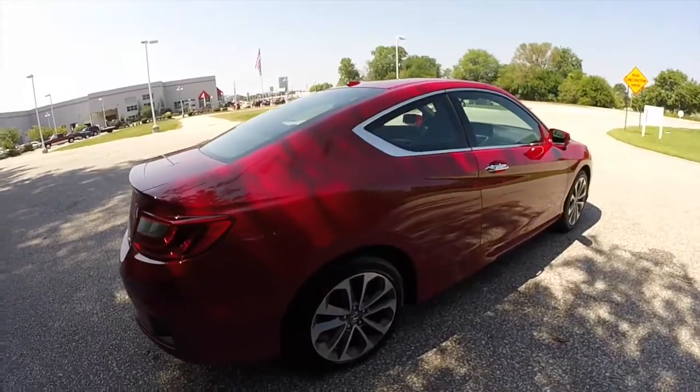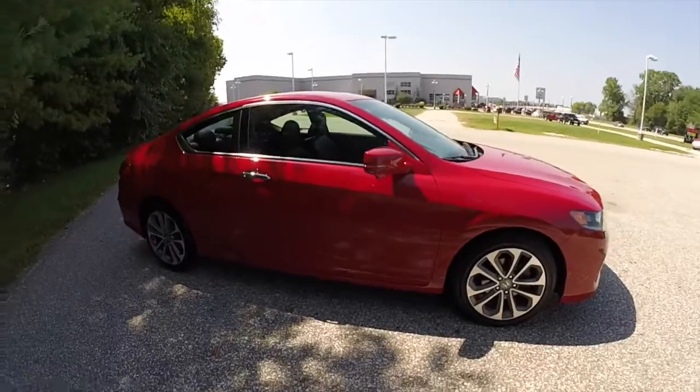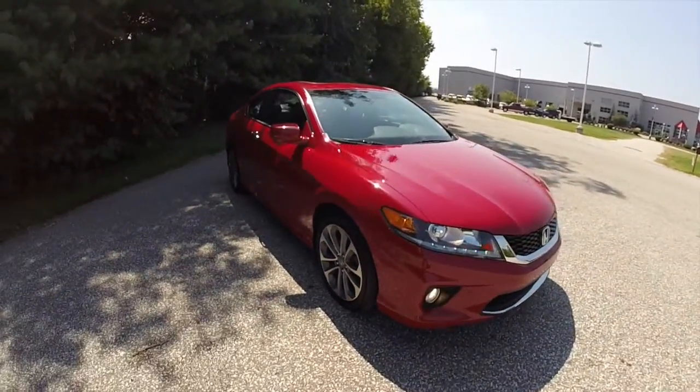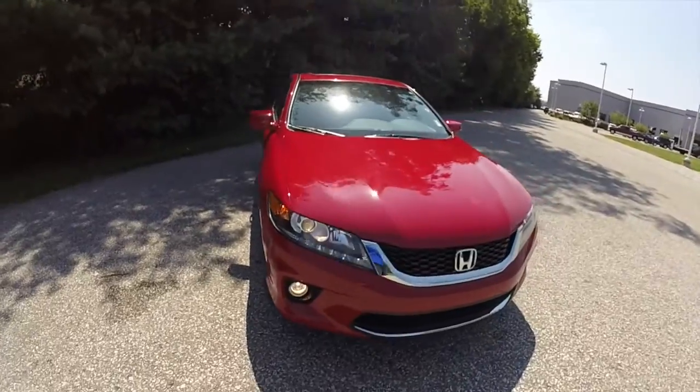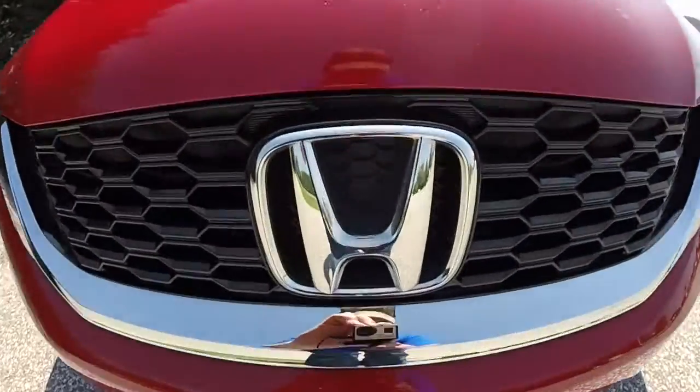This concludes our quick walk around look at this 2013 Honda Accord EXL V6 Coupe. If you have any questions or would like to see this vehicle, please contact our showroom. One of our friendly sales staff will be more than happy to answer any questions you may have. And as always, thanks for watching.